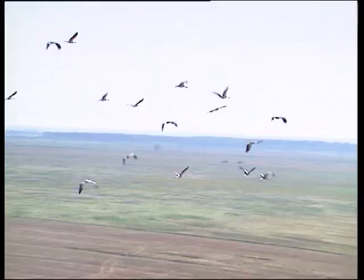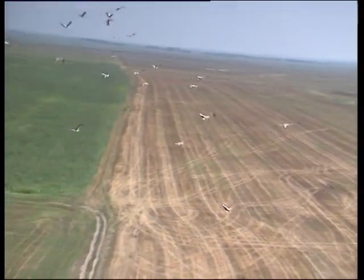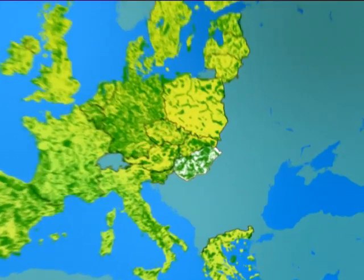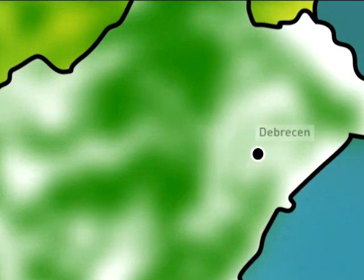The park belongs to the Natura 2000 European network. Across Europe, some 25,000 sites have been made part of this network in order to protect and manage wild species and the rarest and most endangered habitats in Europe.